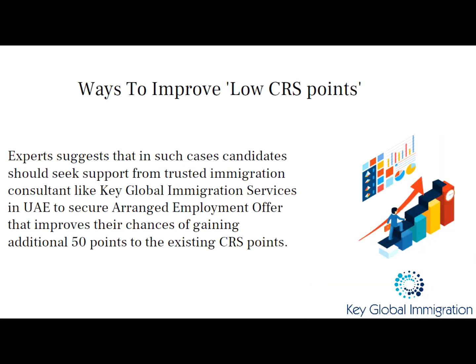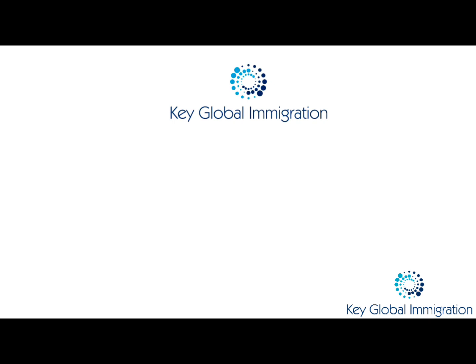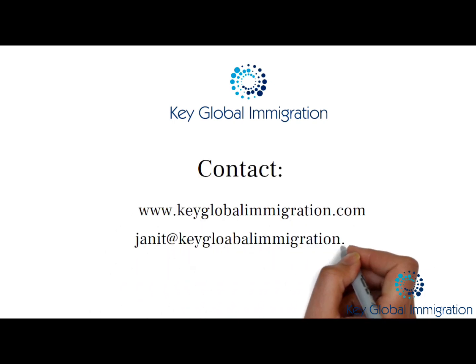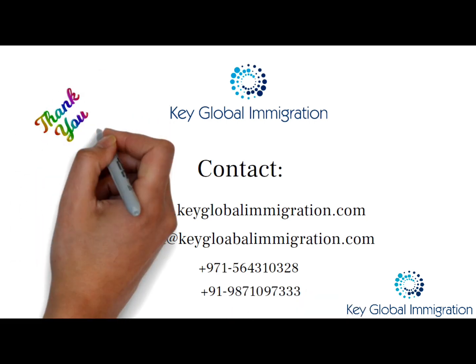Thank you from the team of Key Global Immigration for watching this video. Feel free to contact us on the details given on your screen. Thank you.